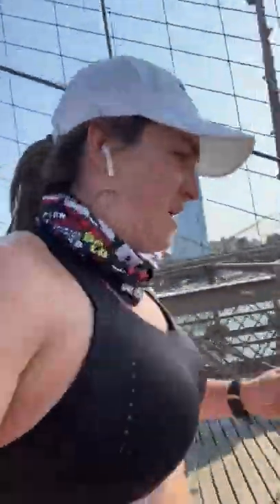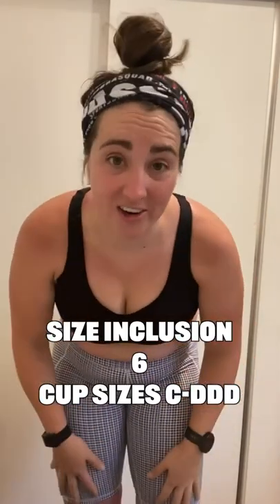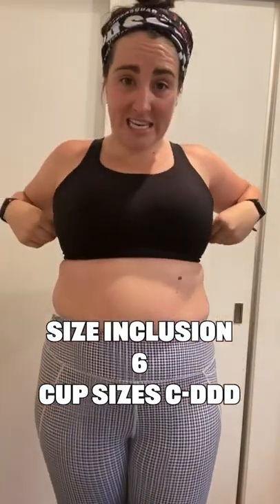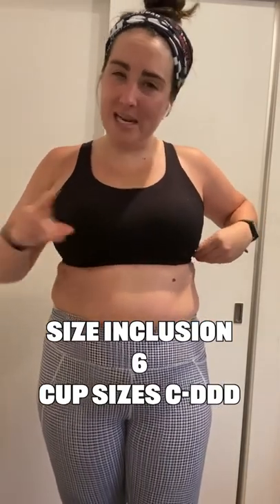There's a little bit of bounce as you can see, but you cannot tell — and I know I've said that before, but in this bra you feel the most supported and you don't notice at all, which is mind-blowing. Size inclusion, I'm gonna give them a six. It only goes to a 40 D — band size 40 and cup size up to triple D, but I didn't see 40 triple D on the website.